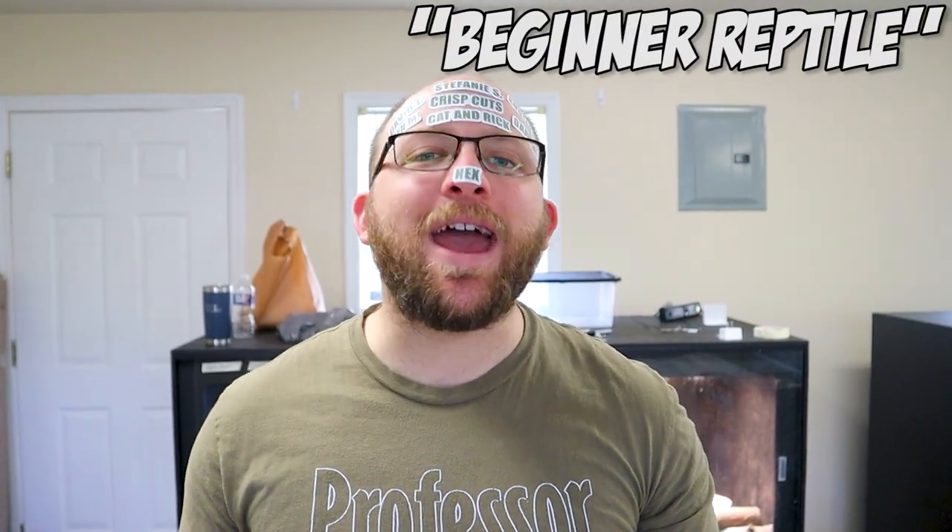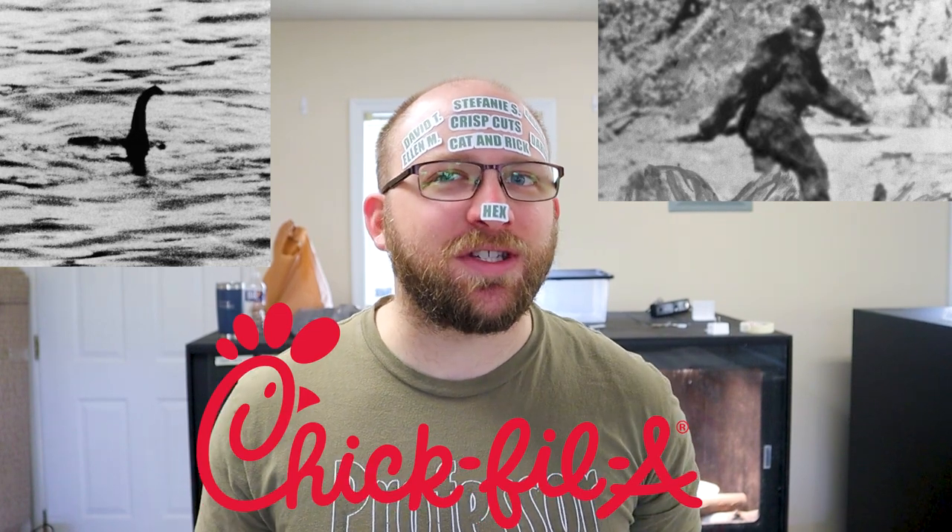For years now, the phrase 'beginner reptile' has been heavily debated, perhaps rivaled in myth by only that of Bigfoot, the Loch Ness Monster, and Chick-fil-A being open on Sunday. Well, I'm here to tell you guys, I've figured it out — it is not a myth, and I have the best beginner reptile that you can get.